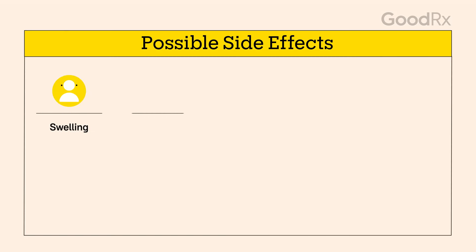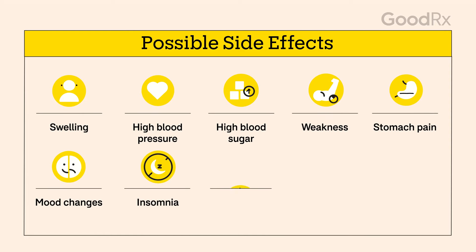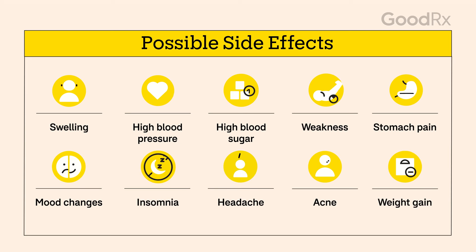Both your prescriber and your pharmacist can answer your questions about side effects, which may include swelling, high blood pressure, high blood sugar, weakness, stomach pain, mood changes, insomnia, headache, acne, and weight gain.